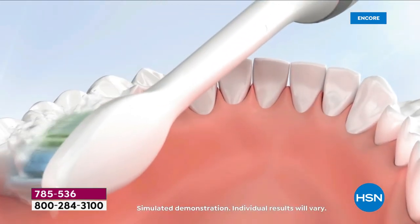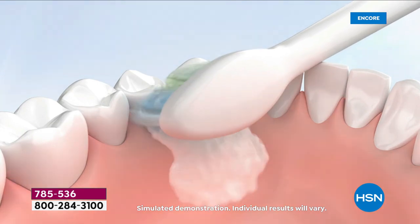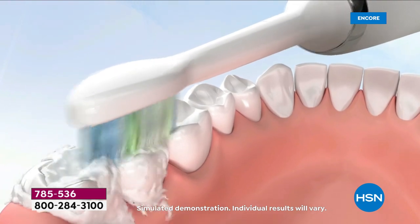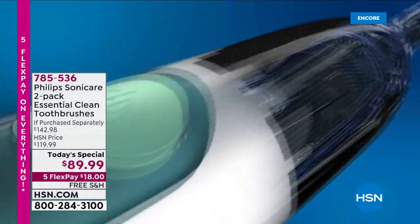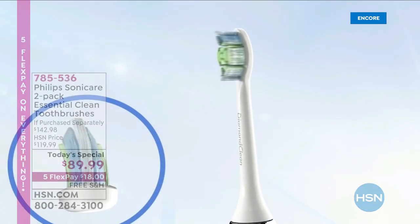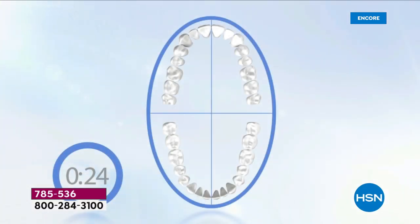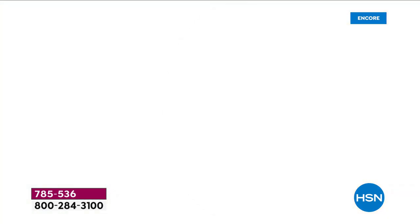It also helps right along that gum line. It has the smart quad timer and the smart time pacer built in. It gives you one quarter of the mouth — 30 seconds on each individual quadrant. So you go 10 seconds on the top, 10 seconds on the inside, 10 seconds on the outside. What makes Philips Sonicare so different is the fact that it has a motor on the inside, not just a battery. The frequency and the way it oscillates back and forth is what makes a difference. You spend 30 seconds on each quadrant for a total of two minutes, which is exactly what's recommended by your dentist and dental health professionals.